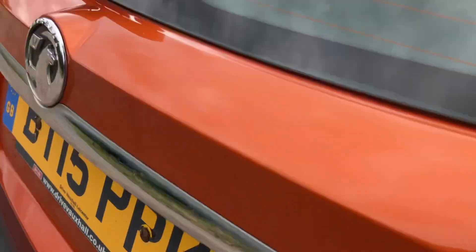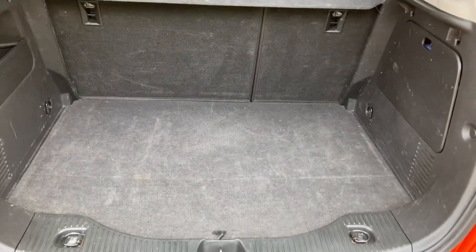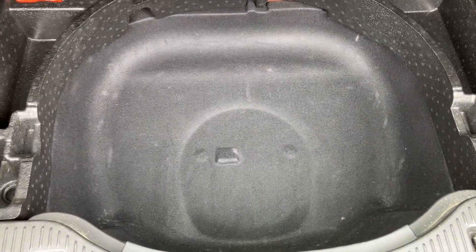Last but not least is the boot space, which does have really good boot space as you'd expect. They don't come as standard from Vauxhall but it has got room in here for a full size spare wheel as well.